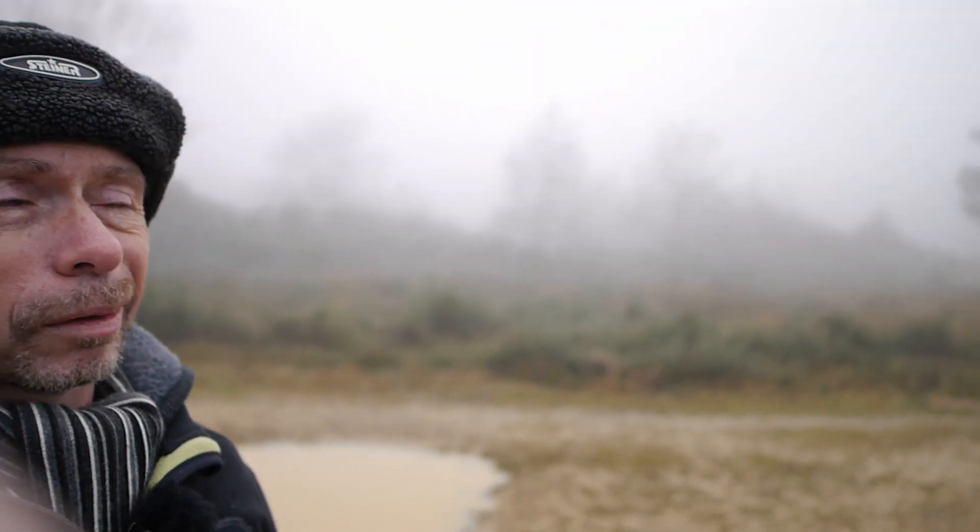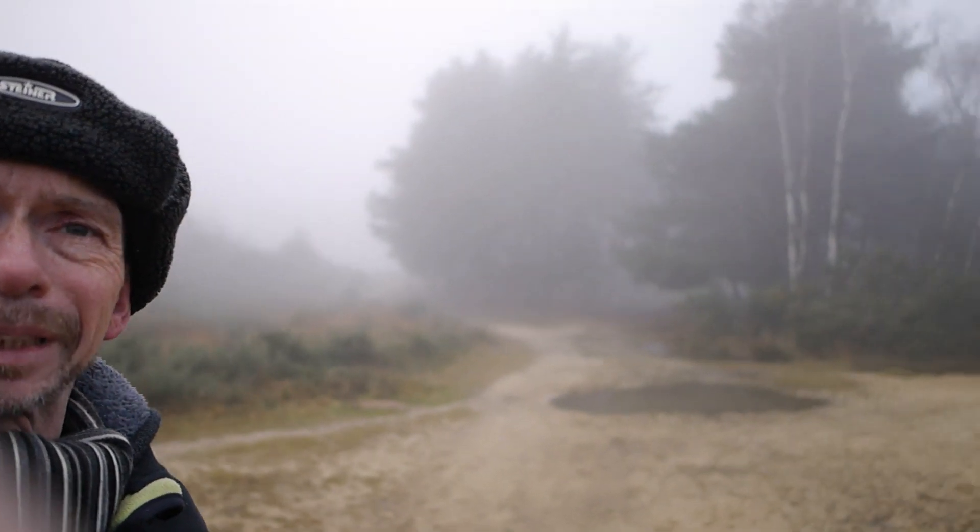We've got some pretty interesting weather conditions here today — as you can probably see behind me it's really very misty. Which is pretty interesting, so I thought I'd just stop, take a few pictures, see how I get on. It's freezing cold.